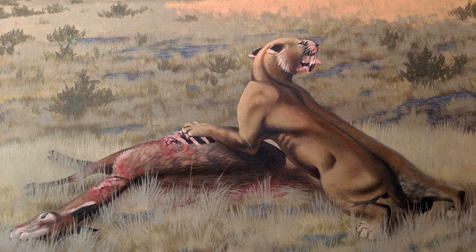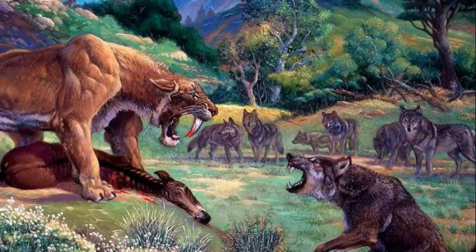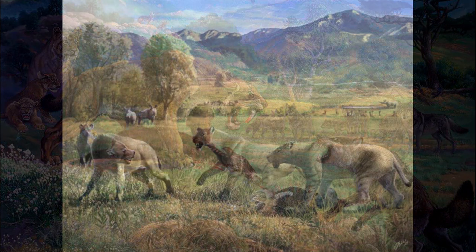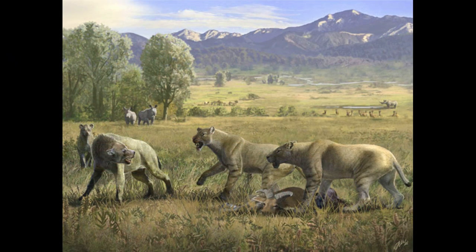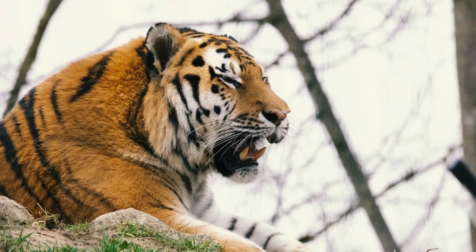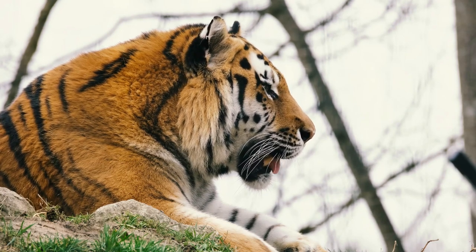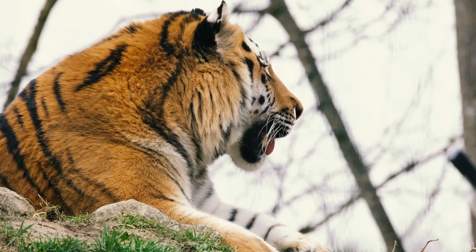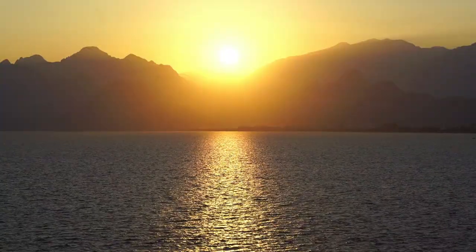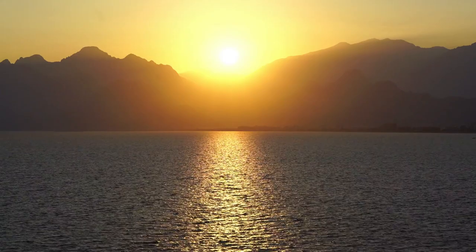This animal was likely a solitary hunter, as there is little evidence to suggest it lived in social groups. Its size and strength allowed it to dominate its hunting grounds and fend off potential competitors. It is also believed that Machairodus kabir had excellent endurance, enabling it to pursue prey over long distances until exhaustion set in. As the environment evolved and large herbivores diminished in numbers, the giant saber-tooth cat faced increasing challenges finding suitable prey, ultimately leading to its extinction. Its legacy lives on through fossil study, providing valuable insights into the ecology of this fascinating predator.